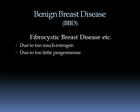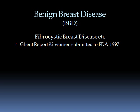Let's talk about benign breast disease, or BBD, which includes fibrocystic breast disease and many others. It is primarily due to too much estrogen and can also be due to too little progesterone. There was a report called the Ghent Report where 92 women had benign breast disease with symptoms of pain, examined by a physician at the start of the study, taking iodine at different strengths for a period of time, with remarkable improvement in symptoms for the majority of these women.